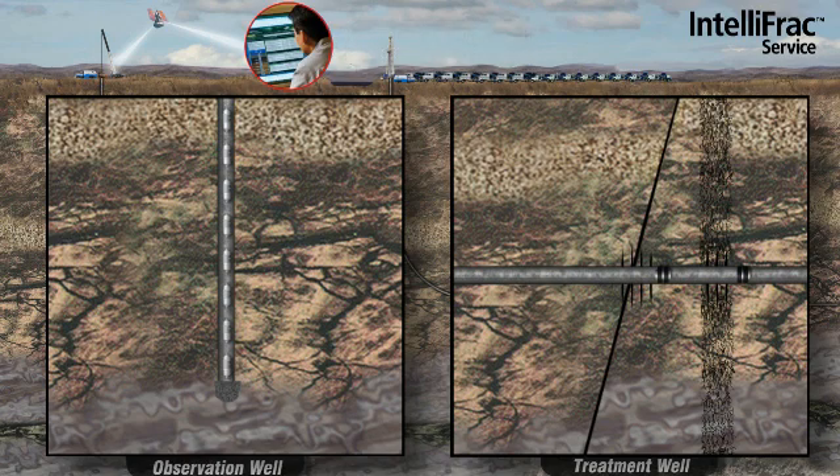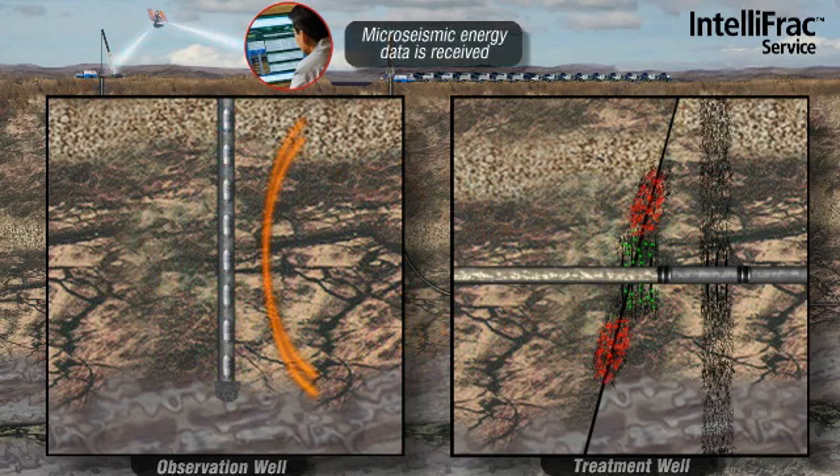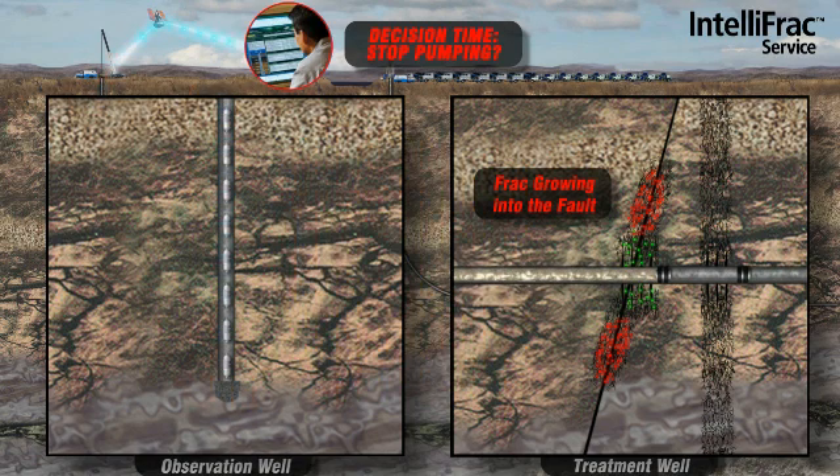Prior to each pumping treatment, and depending on the completion technique employed by the operator, the liner is perforated to provide access for the frac fluids to enter the formation. The detonation charge required to perforate the liner provides a source signal to calibrate our velocity model, which in turn ensures proper micro-seismic event locations within the final 3D dataset.